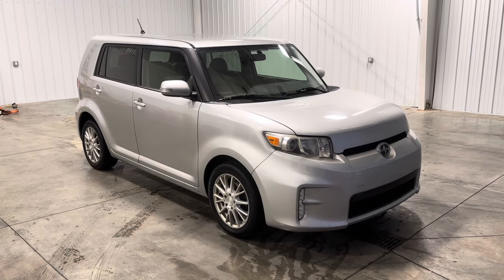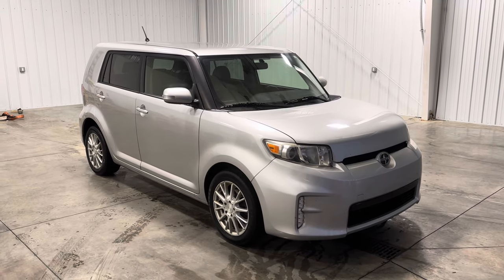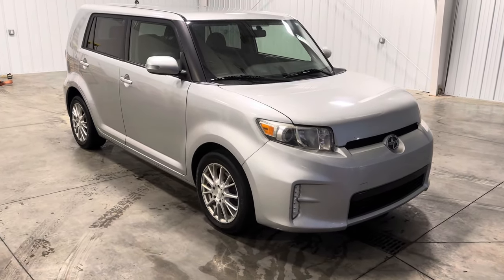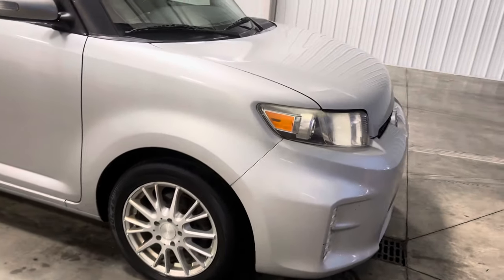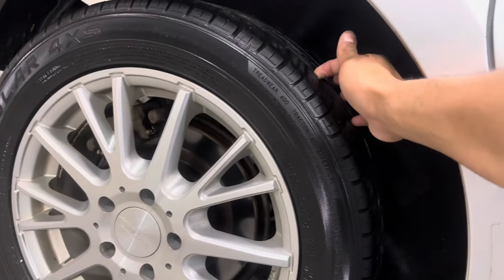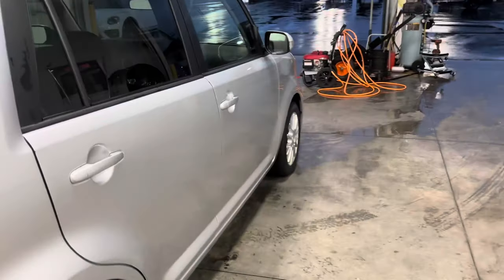Hey guys, it's Kai with Midtown Addison, and today I'm showing you a 2014 Scion xB. It has 98,000 miles and comes in this nice silver color. For a 10-year-old car, this thing looks really good. It comes with some American Racing wheels sitting on 205/55 tires with a good bit of tread right there.